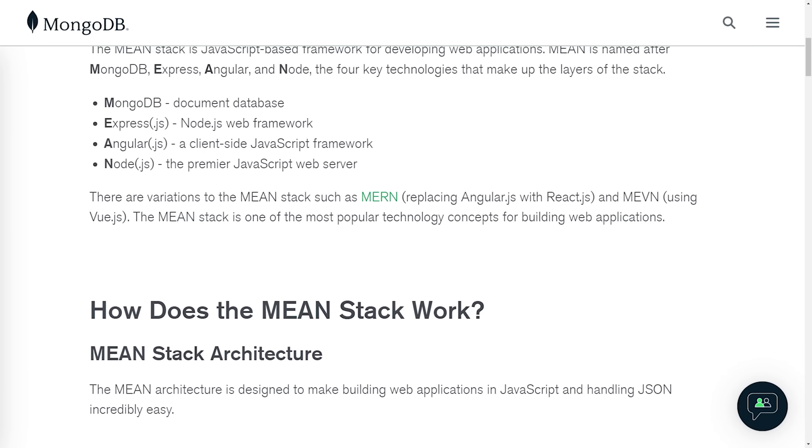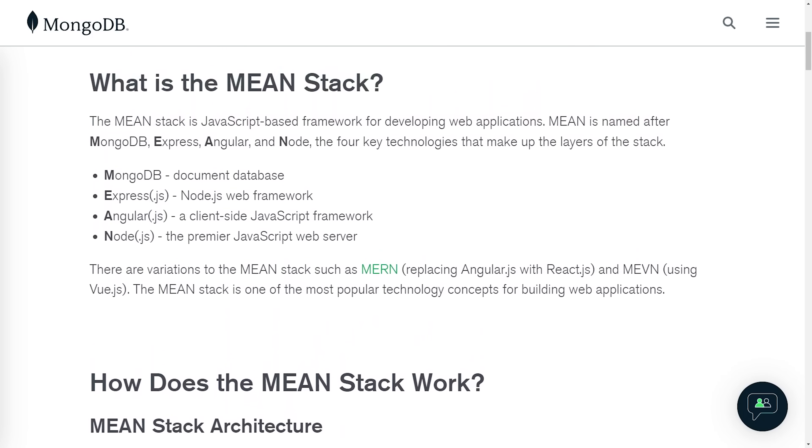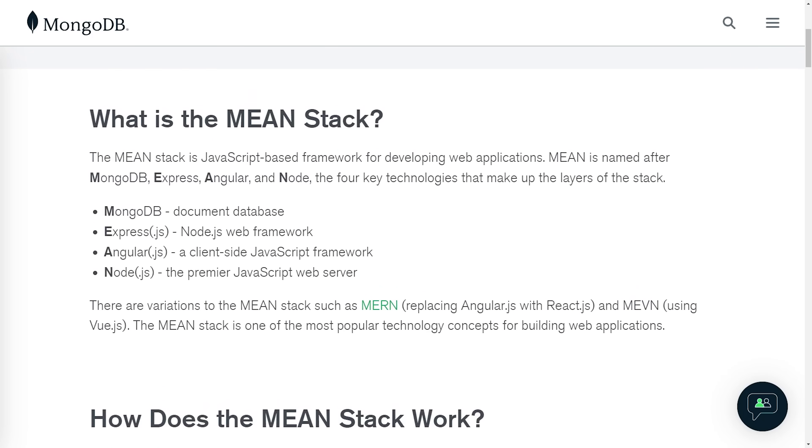There are a lot of paths to learn coding, and what's really important is that you just choose one path and you follow through with it. Let's take web development as an example — say you choose a web dev stack like the MEAN stack. What you should do is learn the basics of that stack and then how to implement the most vanilla version possible.